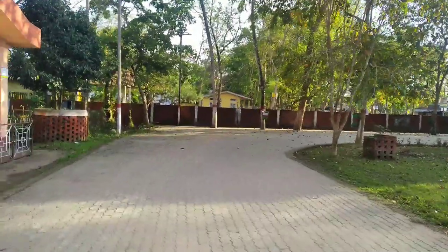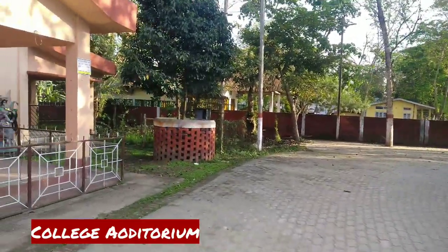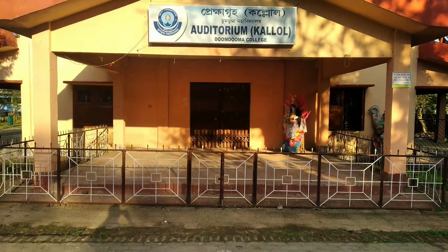First of all, let's show our auditorium without time waste. And here comes the college auditorium. It's a very important thing for our college life because we get to see our college programs here.